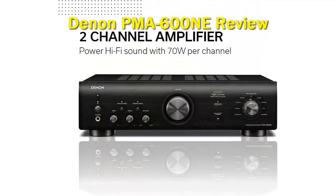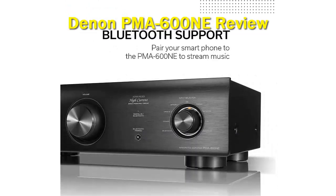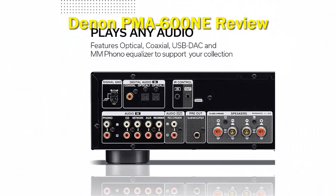Denon says it went to great lengths to eliminate interference and maintain exceptional sound quality in nearly every aspect of the new 600 series. The PMA600 NE integrated amplifier is engineered with Denon's advanced high current, AHC, single push-pull circuit power amplification technology.